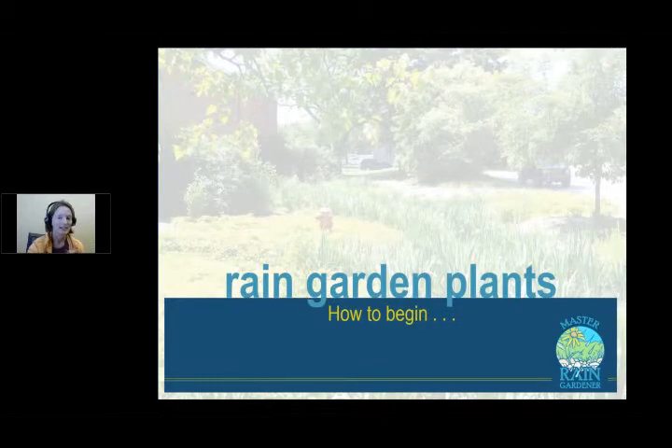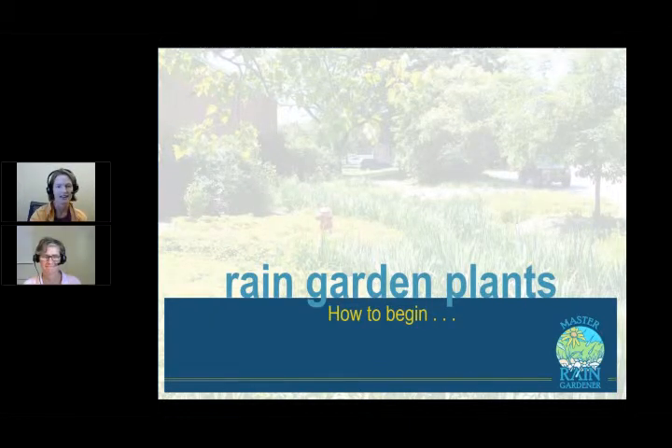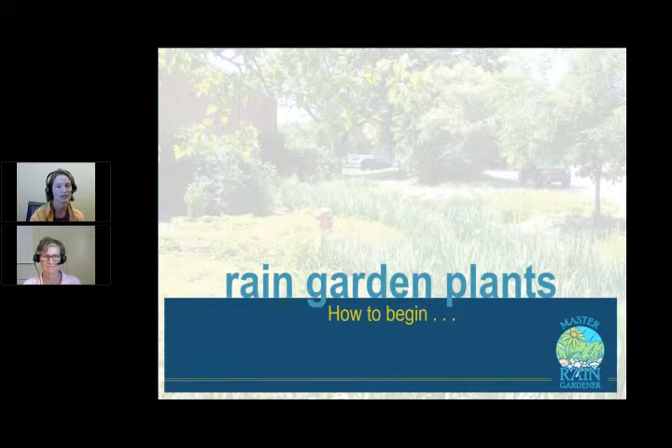Shannon will take us through, as a professional who does this every day, how she begins and what her thought process is at the very beginning when picking plants for a particular garden. So — the proverbial blank page. It's hard to figure out how to start. You have your base map and all that, but the whole planting plan piece can feel really overwhelming.